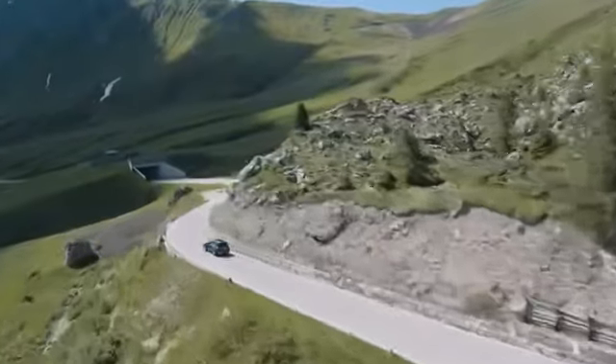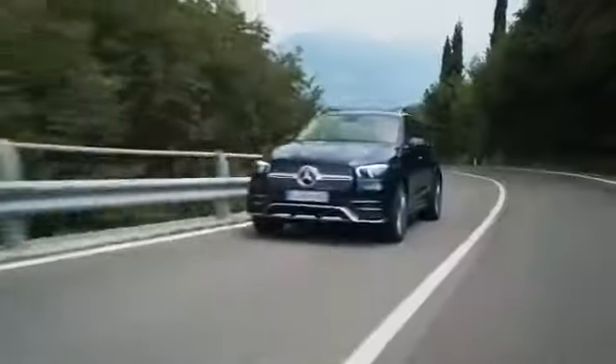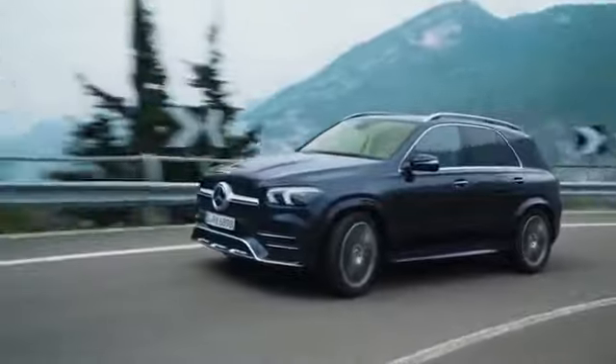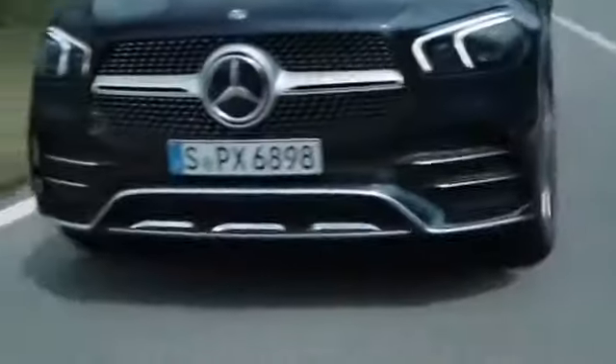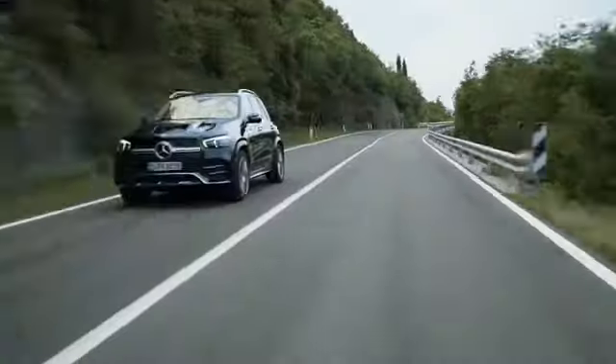And when the roads out here open up, you can really feel the power behind the new GLE. The three-litre, six-cylinder petrol engine can really rip. It's got a lot more kick than you'd expect from such a comfortable car — we're absolutely gunning it.